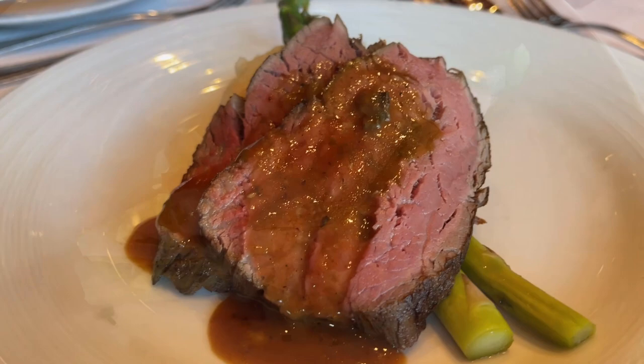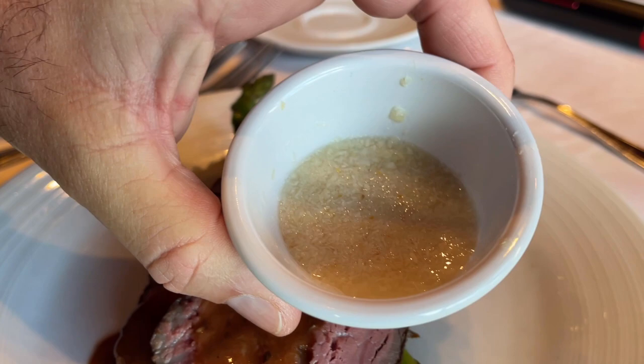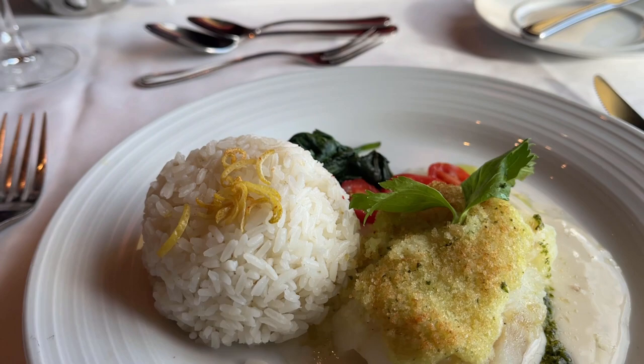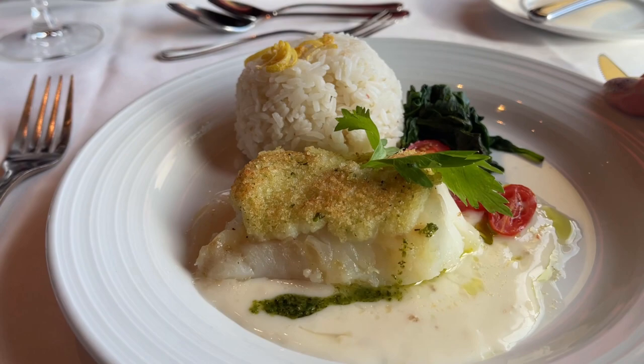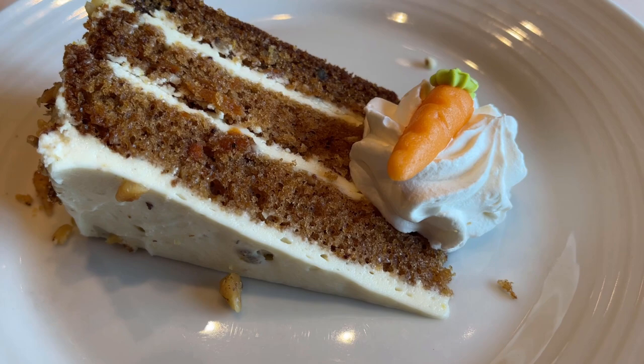Here's our view at our table. Paul had the crispy buttermilk calamari. We both enjoyed the shrimp cocktail and the iceberg wedge salad. Paul had the roasted beef tenderloin with mashed potatoes and asparagus — he loved it with horseradish sauce. I had the lemon butter baked cod with fluffy citrus rice — all the fish dishes in the MDR were yummy. Afterwards Paul had carrot cake for dessert, and my choice was a soufflé with sauce — really good. All the desserts were really good in the MDR too.